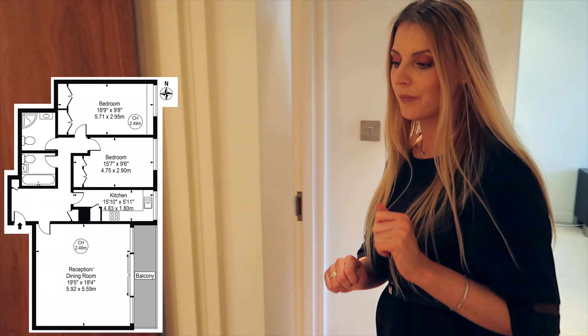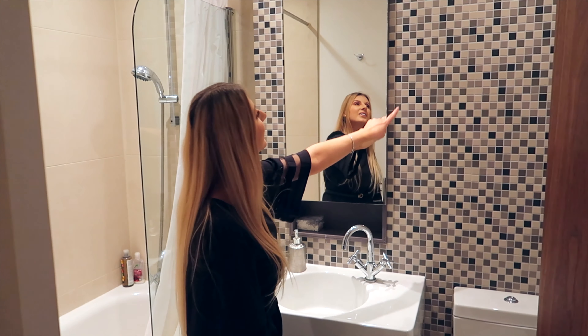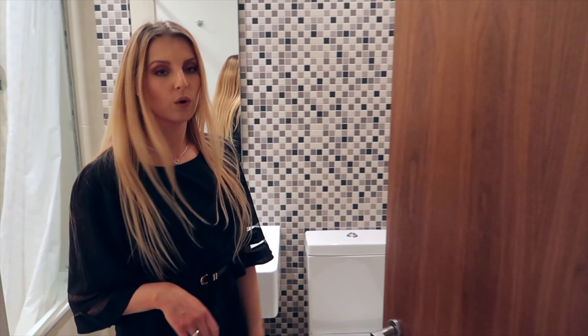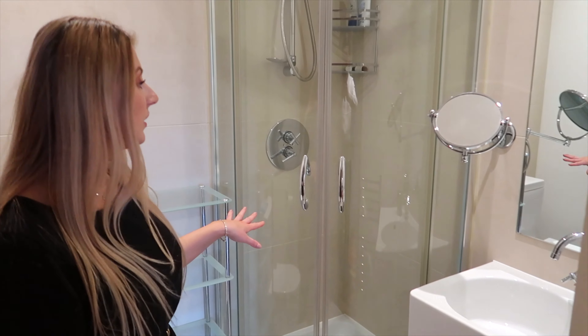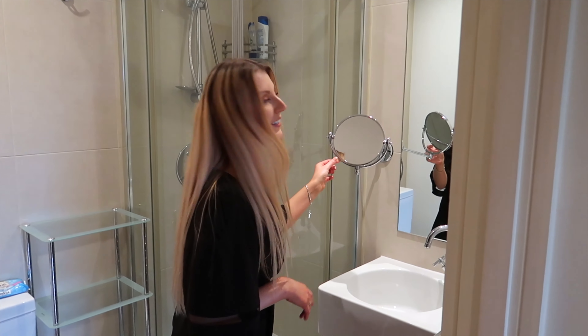From the hallway there are two separate bathrooms. This bathroom has a bathtub — I really love this beautiful basin — and also a mirror, sink, and toilet. The other family bathroom has a shower, sink, and toilet with some storage, maybe for towels.